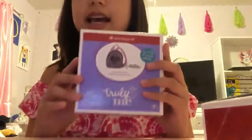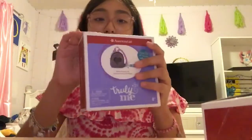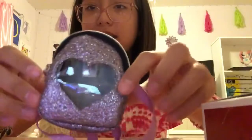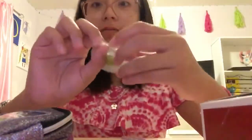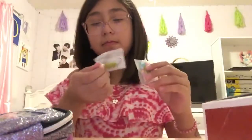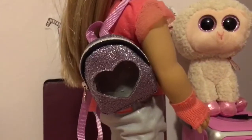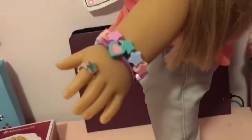Next we have the Kawaii accessory set, and I've been wanting this for a while too because of the cute little backpack. So let's open this up. It comes with the cutest little backpack you'll ever see, and it comes with a little ring, and it comes with two bracelets. Let's try these on on my doll. Here is the backpack — super cute — and the bracelet and ring. Oh my gosh, the ring is so cute!